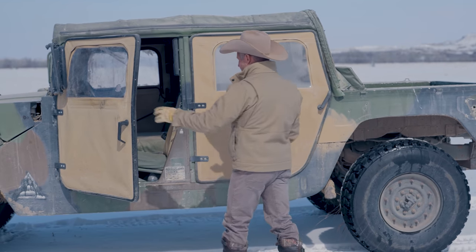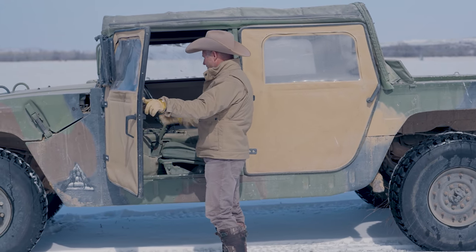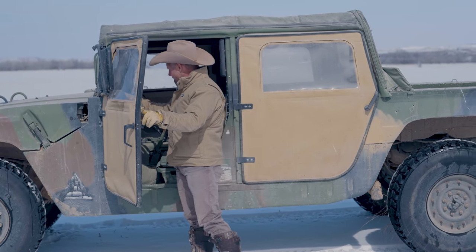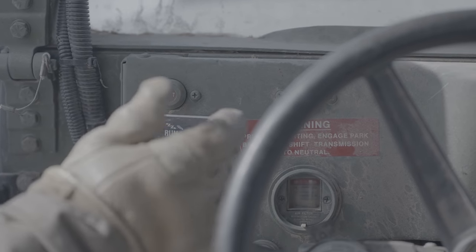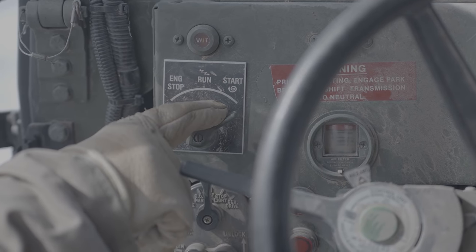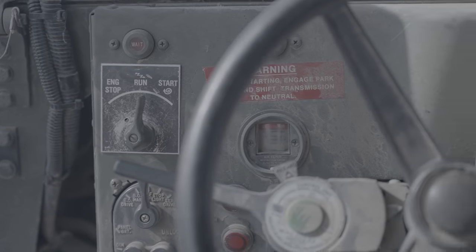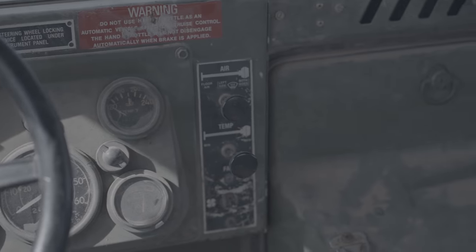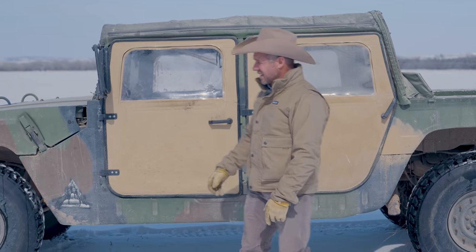They don't come with keys or anything like that. They've got some fancy switches all over them and the lights are all locked up. To start them, you come in here and hit the run button. It'll say 'wait to start,' and then whenever you get started, it just starts right up. They all start that good — if the smart start is working and the glow plugs are working, they start up and run just like that.